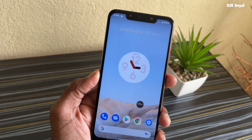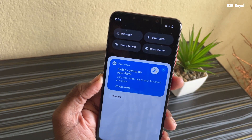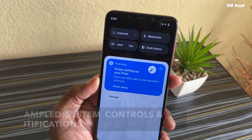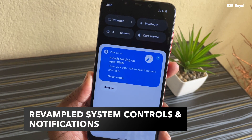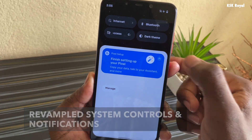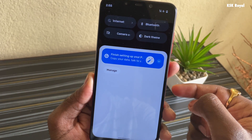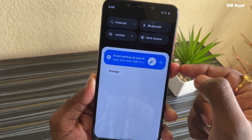It's time to talk about the all-new notifications and control center. Swiping down from anywhere on the screen brings up the notifications panel, where you can find all of the brand-new notifications, which are fantastic. These notifications are redesigned to look more modern and are more informative than iOS.